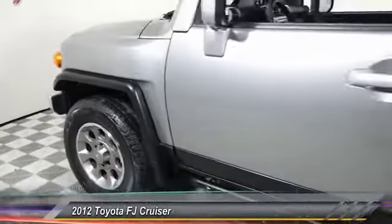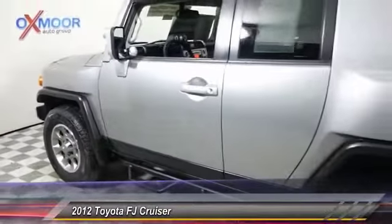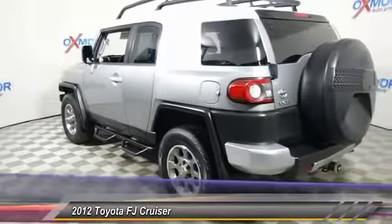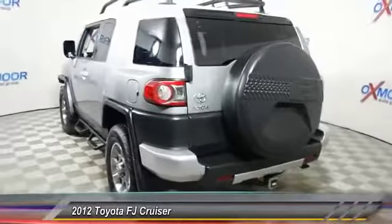The 2012 Toyota FJ Cruiser. It's rugged and sleek and stylish in an unimposing way. This vehicle has less than 50,000 miles.